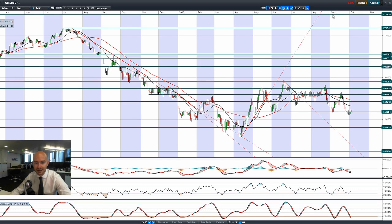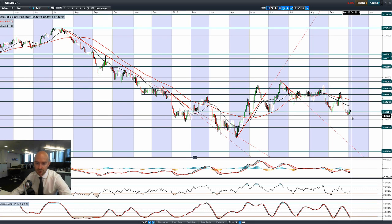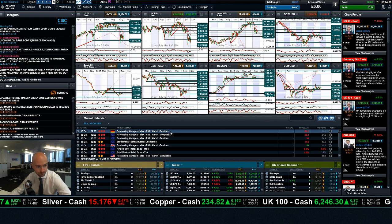Looking at GBP/USD, there was a similar story — an initial spike on Friday to finish right at 1.5185, which is a potential support/resistance level. There may be some consolidation over the next couple of sessions, with 1.5424 being a longer-term potential resistance. People need to keep an eye on US dollar strength and other macroeconomic data releases.